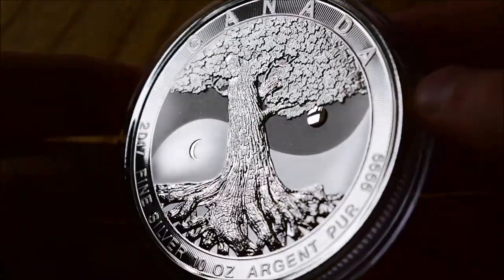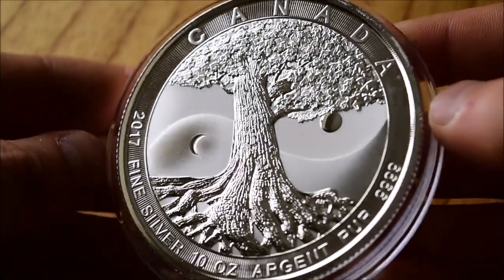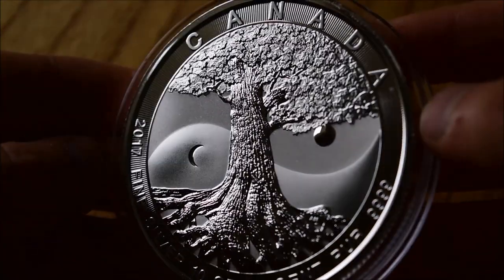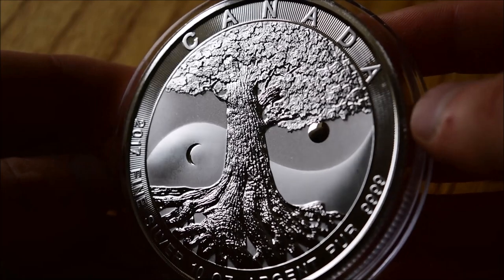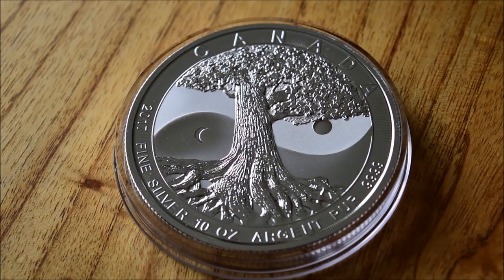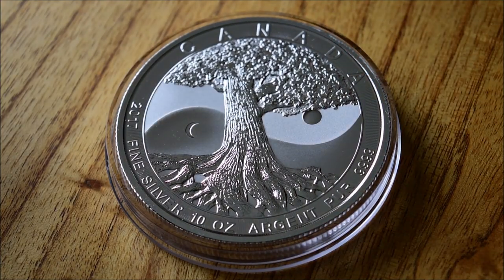Even though I want to keep more gold than silver in the permanent stack, that doesn't mean I can't pick up silver. I think this is the type of thing I want to look to acquire going forward — big denomination silver coins and really attractive silver coins like this one, which hopefully might hold a good premium in the future because they are so aesthetically pleasing. The one thing I couldn't find out was the mintage on these — I searched on loads of different dealer websites and couldn't find it anywhere. If anybody knows, please do share it — that would be fantastic.